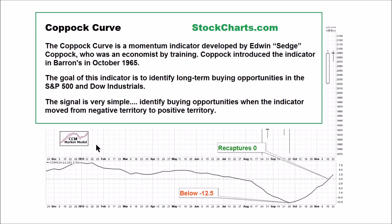The Copock Curve is one of the mathematical inputs in the CCM market model. According to StockCharts.com, the Copock Curve is a momentum indicator. The goal of this indicator is to identify long-term buying opportunities in the S&P 500 and the Dow. It was originally developed for monthly charts but can be used on all time frames. The signal is simple: identify buying opportunities when the indicator moves from negative territory to positive territory.